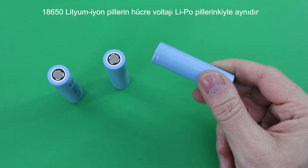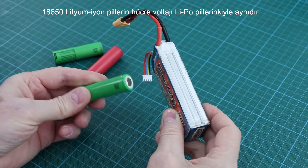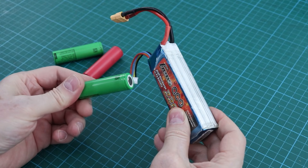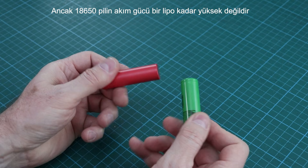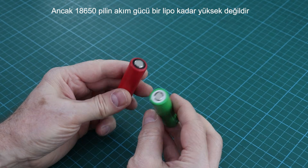The nominal cell voltage of 18650 lithium-ion batteries is the same as that of LiPo batteries. Both have a voltage of 3.7. However, the current capacity of a 18650 battery is not as high as a LiPo.